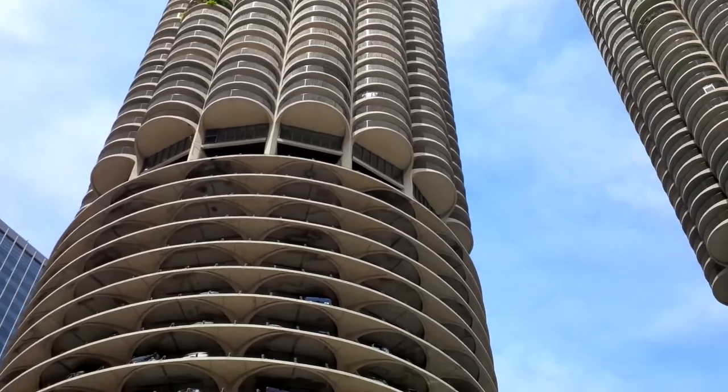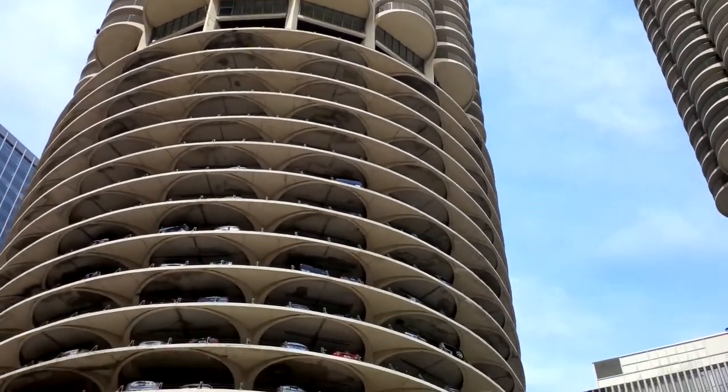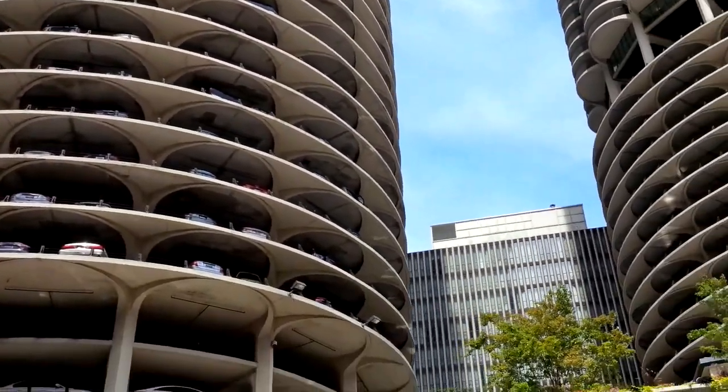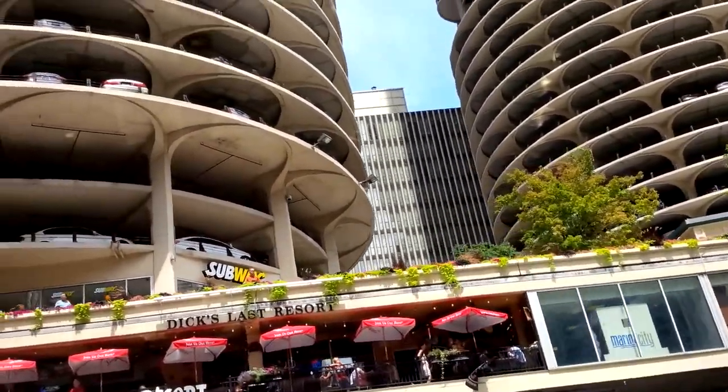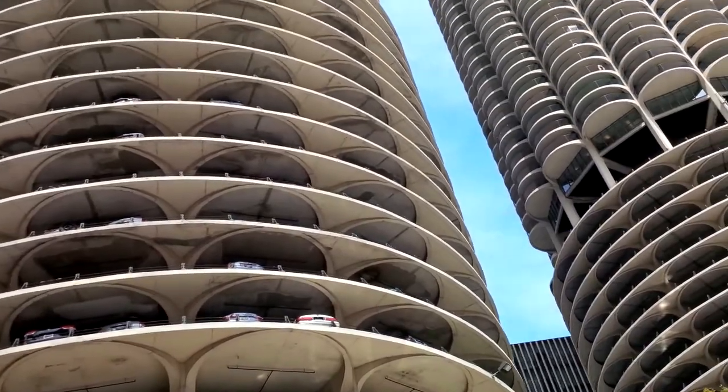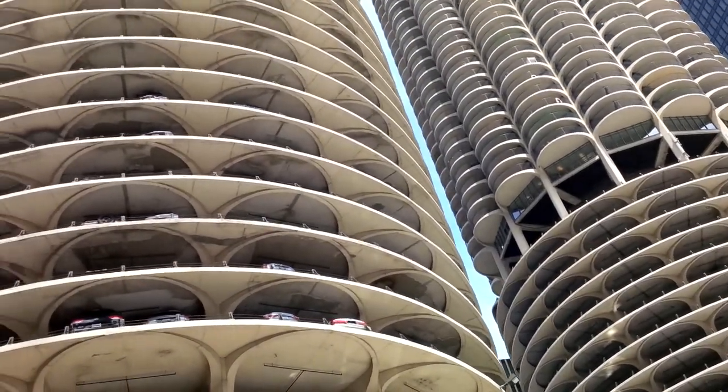They were designed as a city within a city. You see, at the time of its construction, a lot of people were leaving Chicago for the suburbs. This building has restaurants, retail,